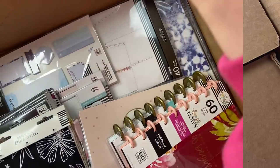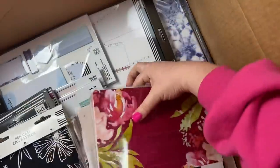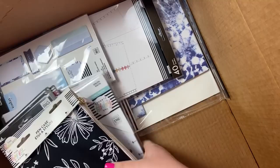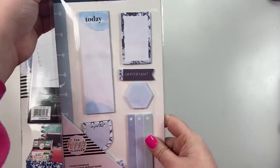This is a huge box — so much stuff in it. Let me pull it all out and move the box out of the way so I can show you what's inside. It looks like I got a few things from the tie-dye line, so I got these sticky notes that kind of match the indigo planner.